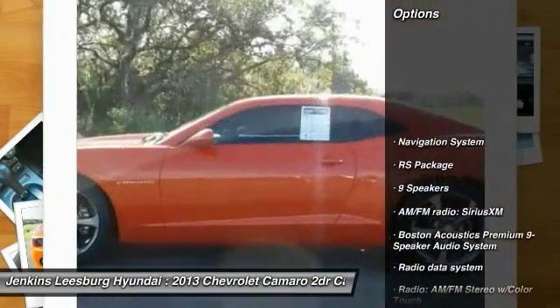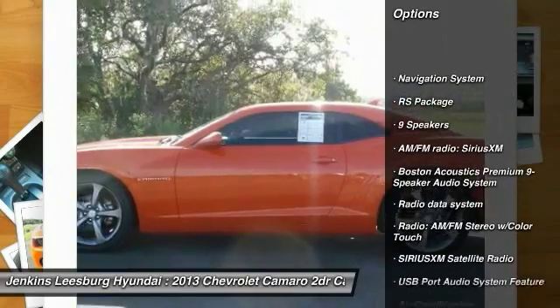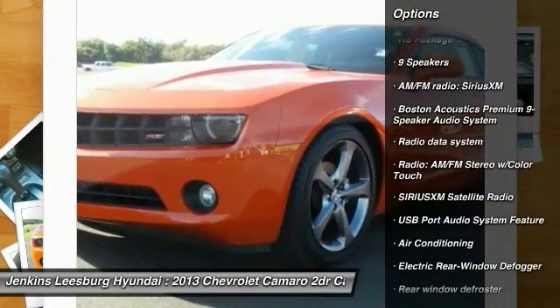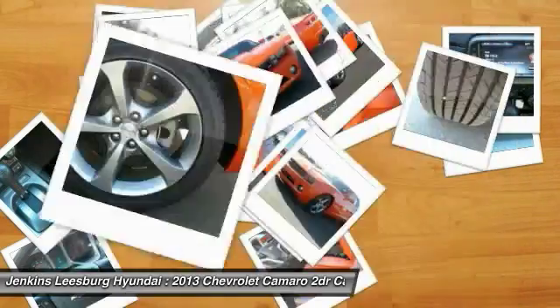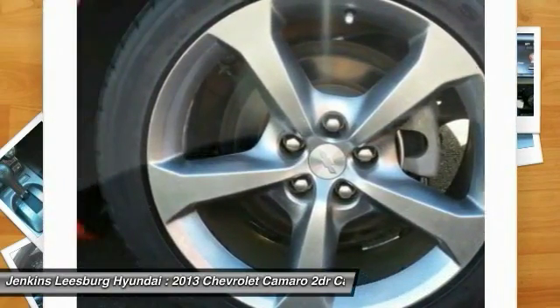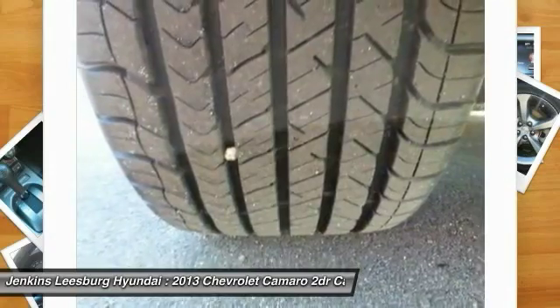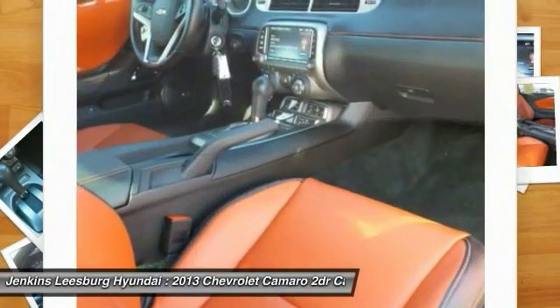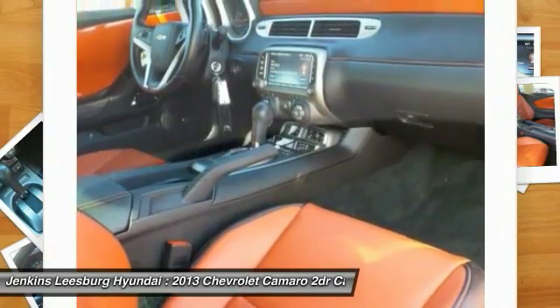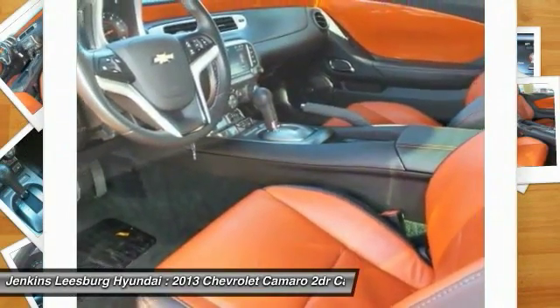Some of this vehicle's great options include traction control, stability control, keyless entry, anti-lock braking system, backup camera, OnStar, power passenger seat, steering wheel audio controls, navigation system, and leather-wrapped steering wheel. This vehicle offers reliability and good looks at a great price, so come in and take a test drive today.